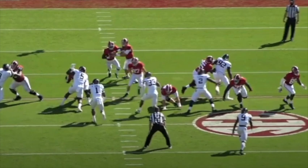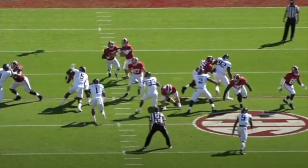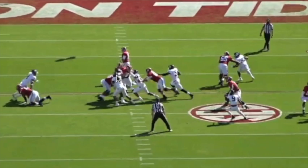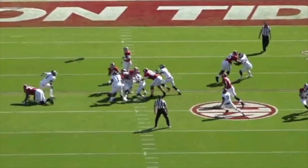However, DeMarvin Leal does an excellent job of just bench pressing him, throwing Evan Neal with a push-pull, and now he's got this ability to disrupt a play, and Najee Harris is about here. So now, all of a sudden, he goes from being absolutely locked by Evan Neal — a future first-round tackle — to now being able to affect and blow up this play.